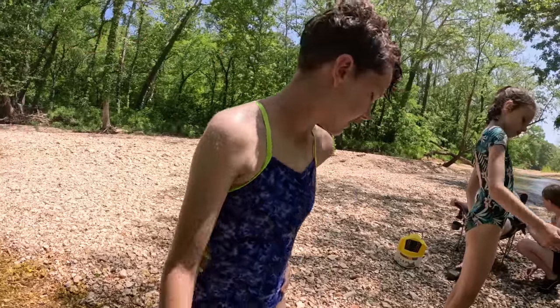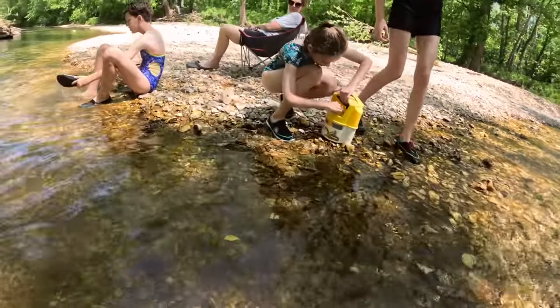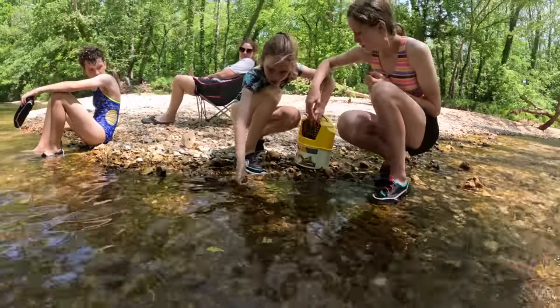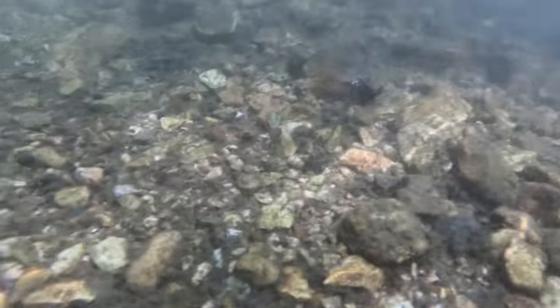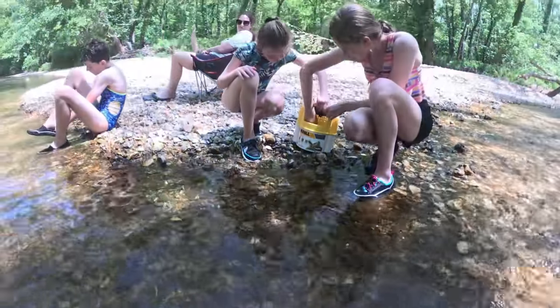There's probably hundreds of these down here - we just got to find them. They're free! I'll let all of them go. There's a crawfish? That's what we got. Did they take off? Yeah!